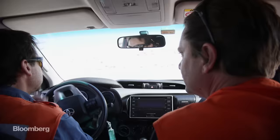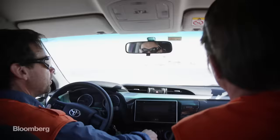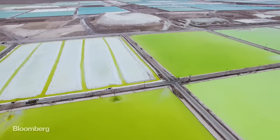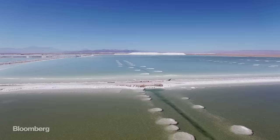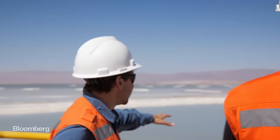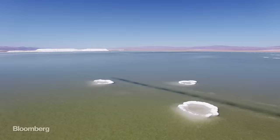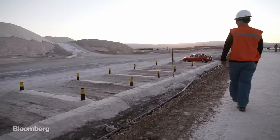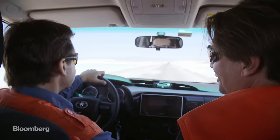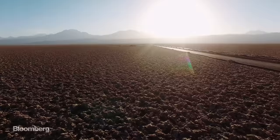And nowhere evaporates better than Chile. We are heading for the first part of the pond operation — there are a lot of ponds. This is the first pond; you can see the salts forming on the surface. You've got salt parking spaces.